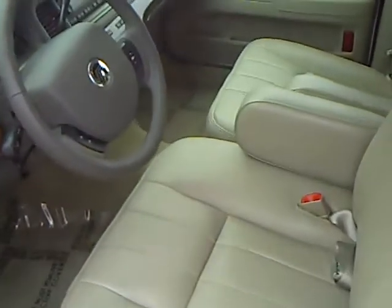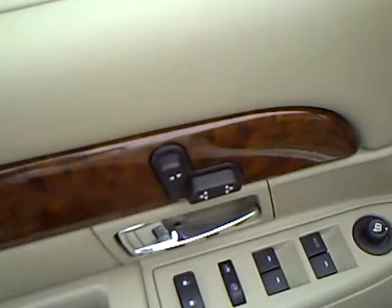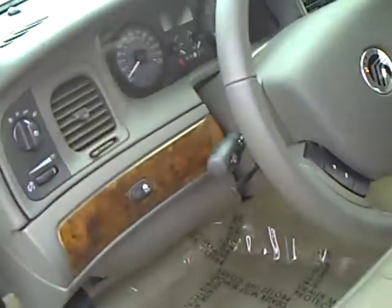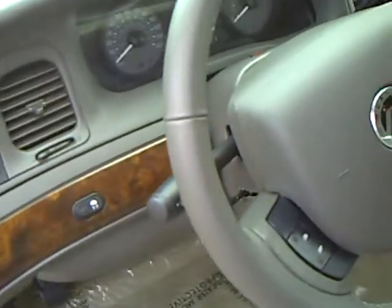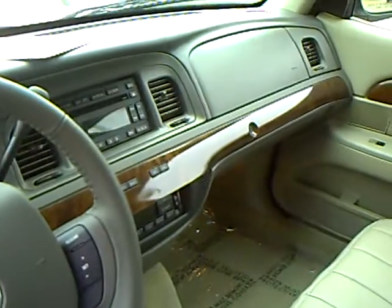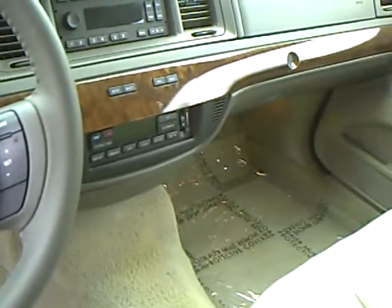Inside's real clean. Comes with leather, power lumbar, power driver seat. Traction control, automatic headlamps, CD, AM/FM stereo. You've got automatic temperature control.